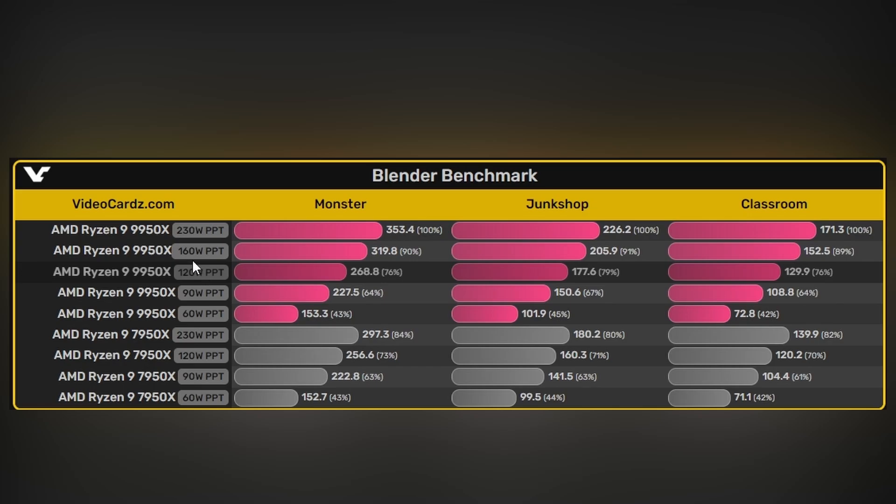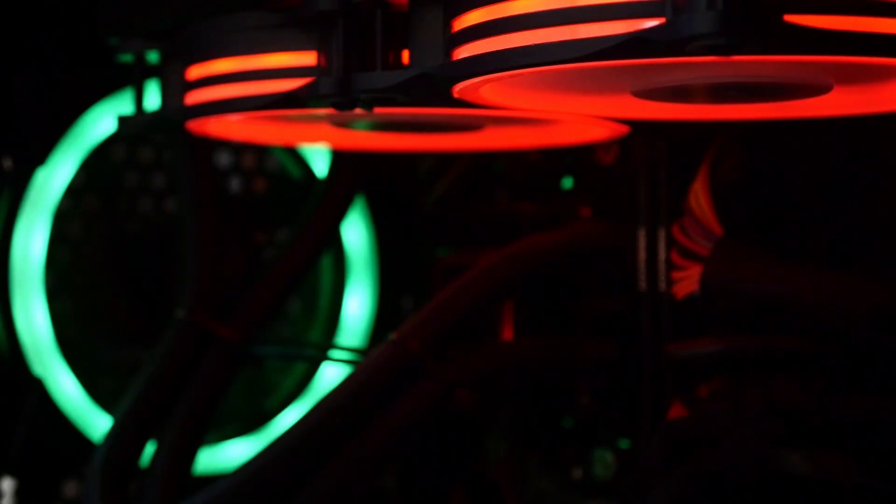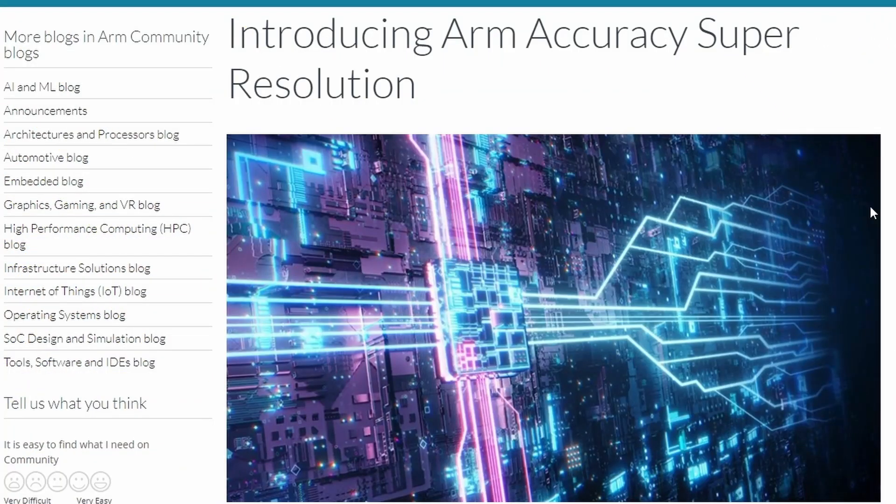The most realistic scenario for typical users is 120W, with 160W also possible for some improvement. To see the full 20% uplift you need to run at 230W, which demands better cooling — in this case water cooling was used. If you're buying a Ryzen 9 9950X, a water cooling solution would be strongly recommended.